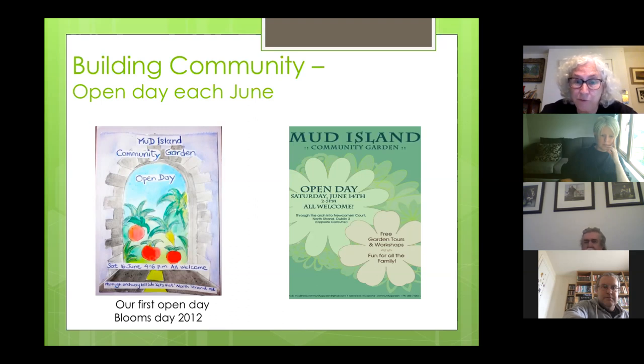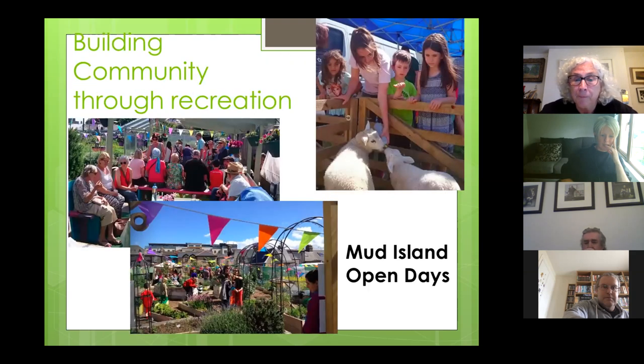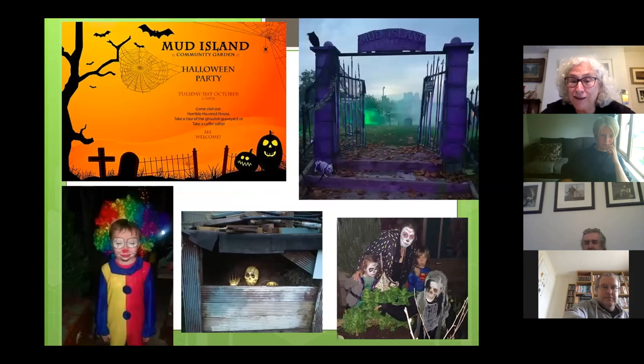We always hold the open day on the Saturday nearest to Bloomsday. You can see some images there — we could have maybe two to three hundred people coming through the garden. We get a farm in for the kids, we've got workshops, live music, and it's at this stage a staple on the local calendar.